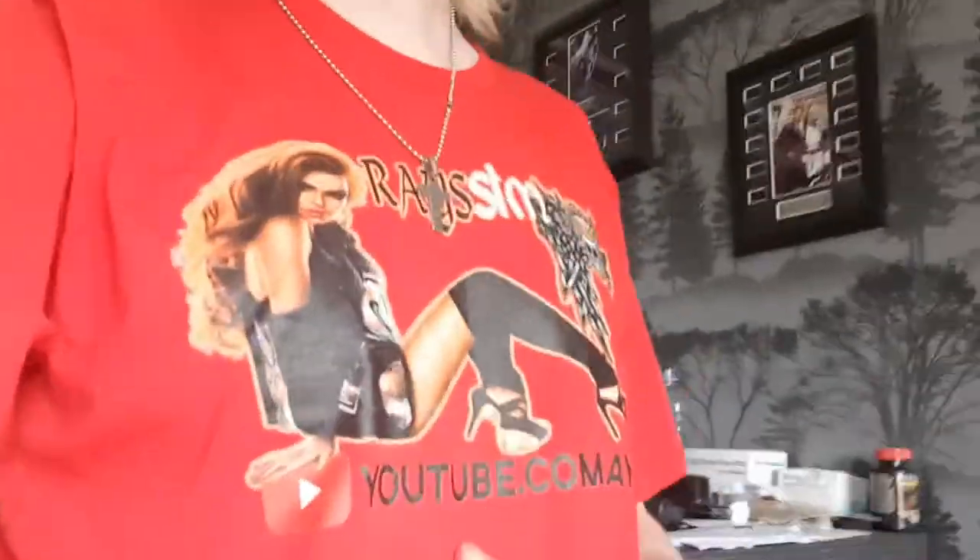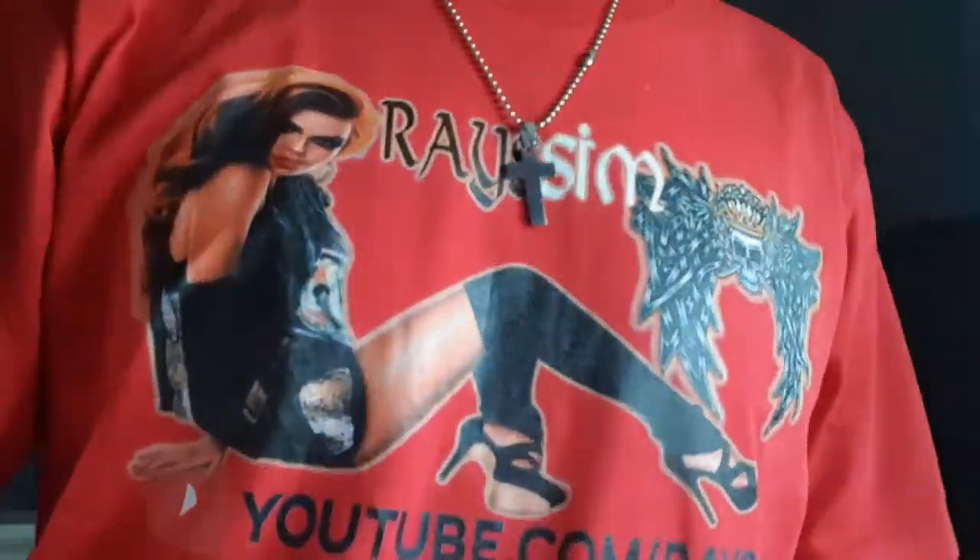Hello guys, how we doing? So listen, I've been out all day wearing the top and all the rest of it, and it's all pretty good. The quality is amazing — it's excellent. I give the quality a 10 out of 10. The feel of the top and everything is amazing.